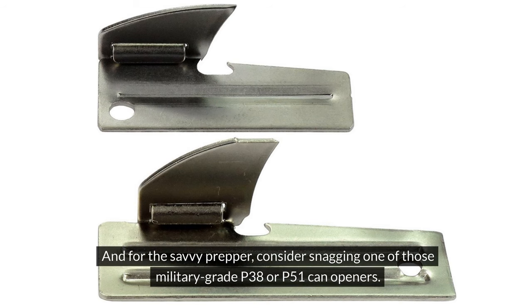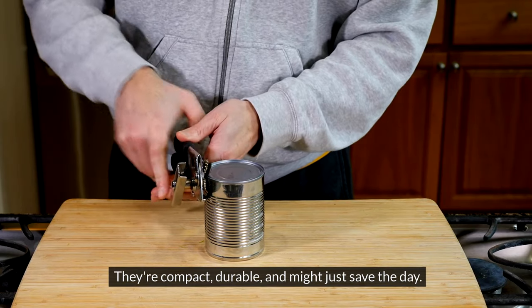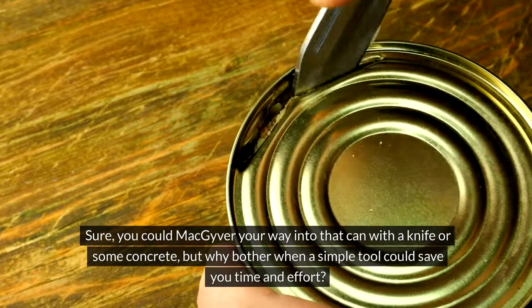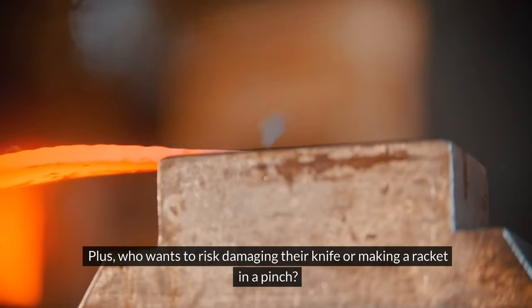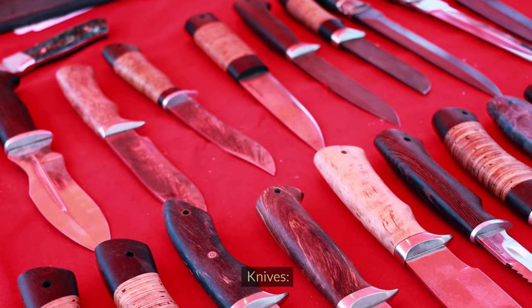For the savvy prepper, consider snagging one of those military-grade P38 or P51 can openers. They're compact, durable, and might just save the day. Sure, you could MacGyver your way into that can with a knife or some concrete, but why bother when a simple tool could save you time and effort? Plus, who wants to risk damaging their knife or making a big racket in a pinch?